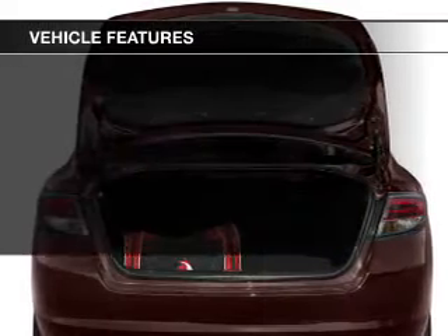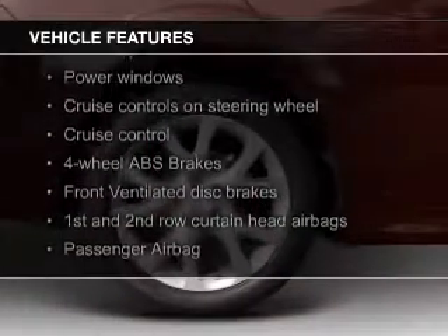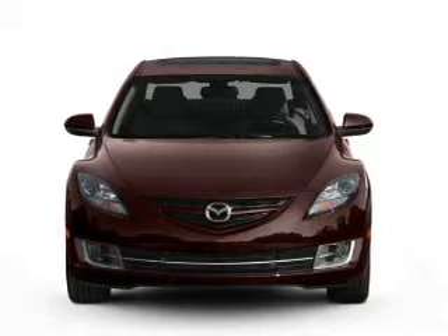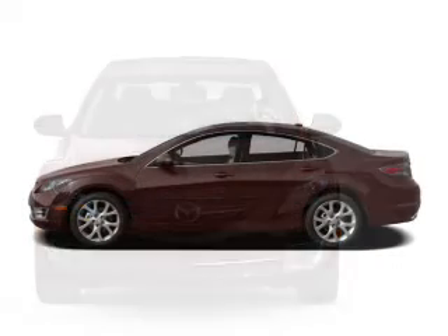The features include a power sunroof, leather seats, heated seats, blind spot sensors, Bluetooth connectivity, Sirius XM satellite radio, digital audio input, an auxiliary input, steering wheel controls, and a premium sound system.